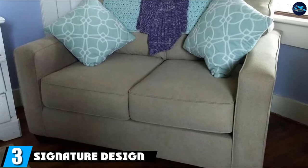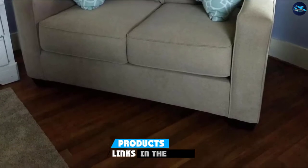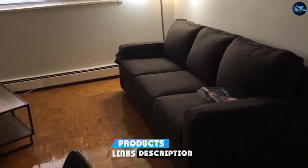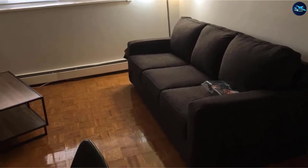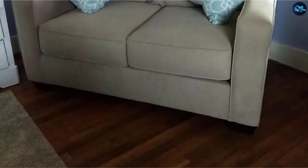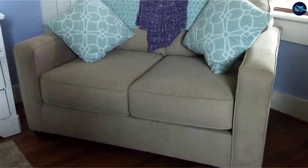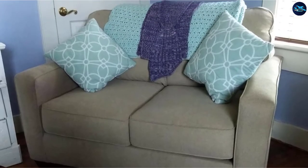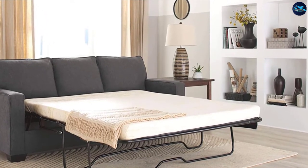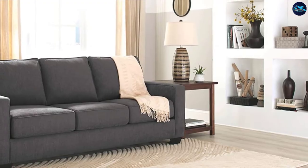The number 3 position is held by the Signature Design by Ashley Zeb Contemporary Microfiber Sleeper Sofa. Ashley Furniture has been serving customers in the USA and across the globe for more than 70 years, introducing new and innovative designs of beds, couches, tables, chairs, and other furniture. Being one of the oldest furniture brands, Ashley Furniture never refused to try something unique. The Zeb Sleeper Sofa looks like a contemporary style couch at first glance.